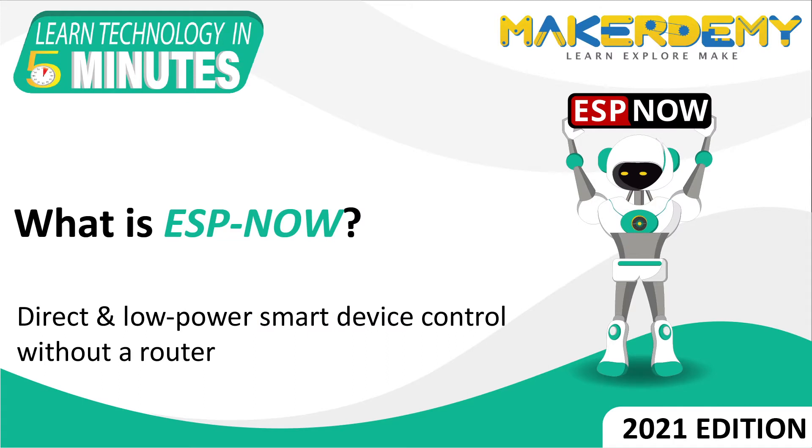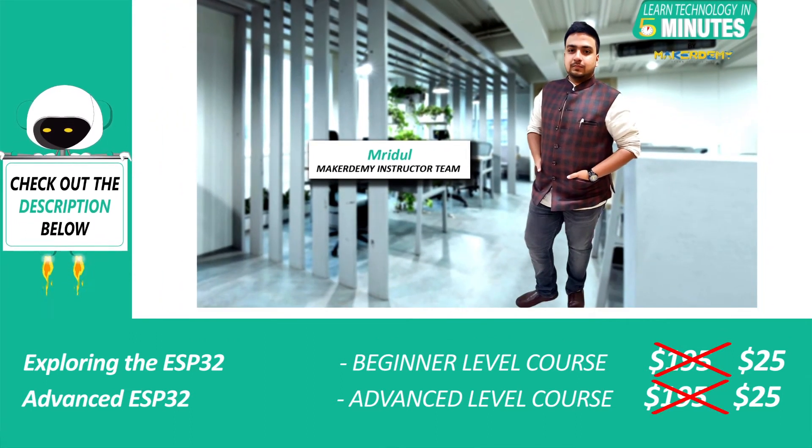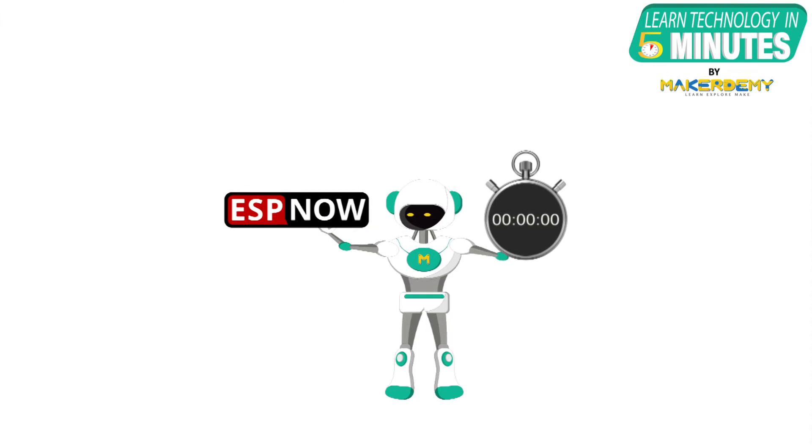Hi guys, welcome to another episode of Learn Technology in 5 Minutes by MakerDemi. This is Nridul and I am part of the instructor team at MakerDemi. In this video, we will learn about ESP-NOW.